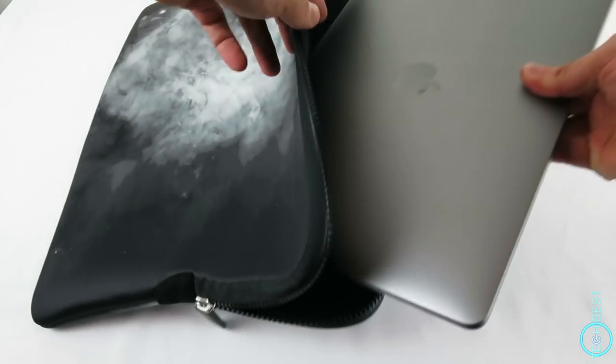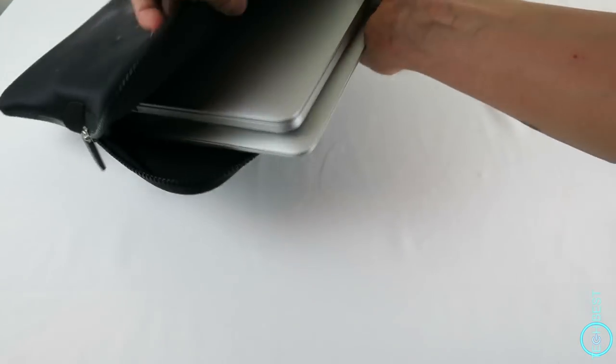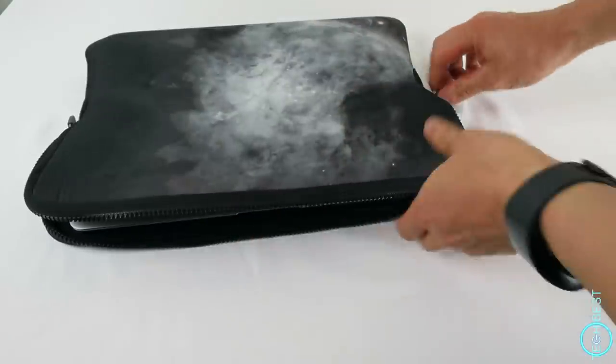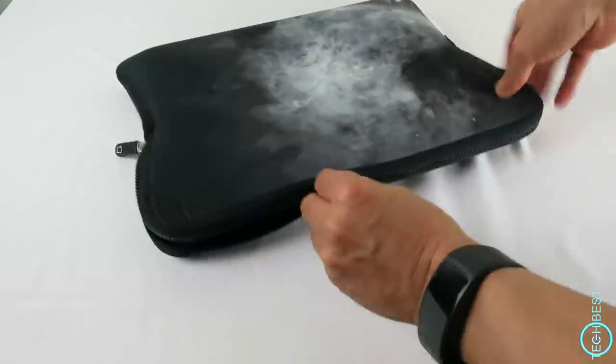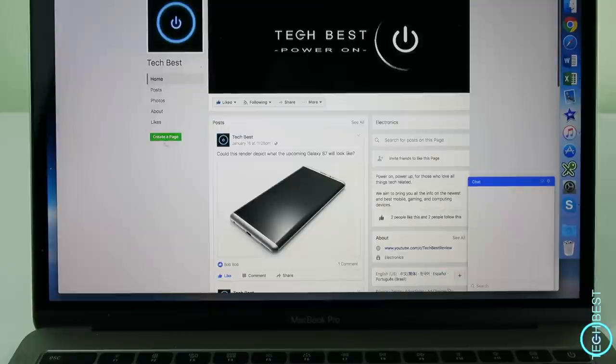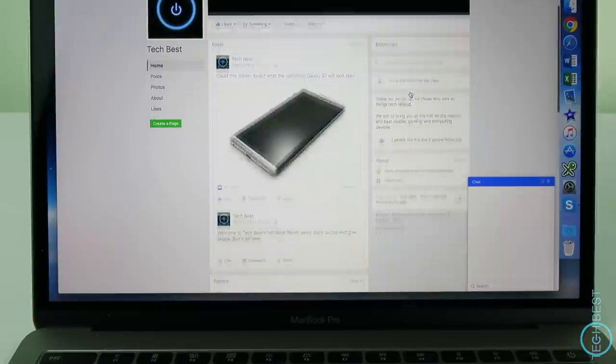I even managed to stretch the neoprene to accommodate two MacBooks, so a larger laptop should fit like a glove. It's a very nice sleeve. Check out Caseable.com and if you want to win a cool customised case of your own, remember to follow us on Facebook and leave a comment about what device you want to protect. A winner will be chosen at the beginning of February. Links are in the description and don't forget to subscribe to TechBest for more of these tech videos.